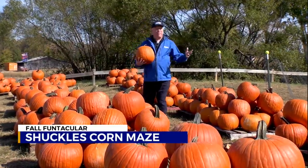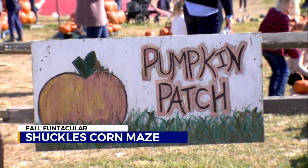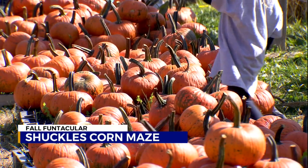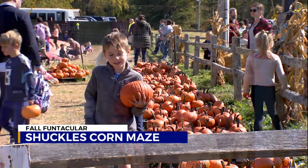Of course it wouldn't be Fall Funtacular without lots of pumpkins. When they buy a pumpkin, they get to decorate it for free. They come over to the pumpkin decorating tent and get to paint the pumpkin before they leave. Our latest thing is the pumpkin plunge, which is a tube slide that goes 150 feet long and it's a lot of fun.